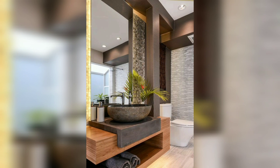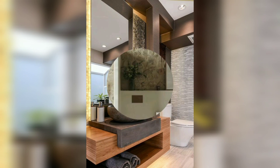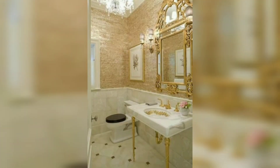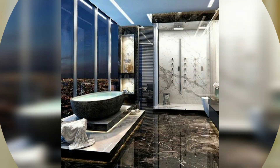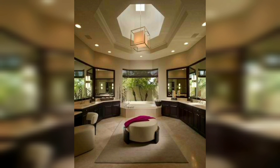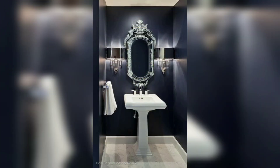When it comes to luxury guest bathroom design, details matter. Consider adding unique touches such as a freestanding bathtub or rainfall shower head to create a spa-like experience for your guests. Adding plush towels and robes can also add an extra layer of comfort and luxury.